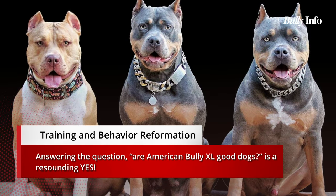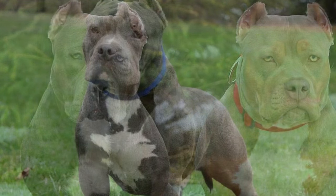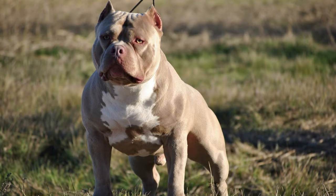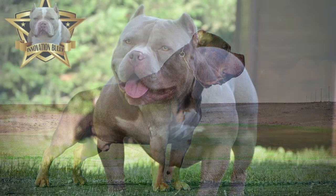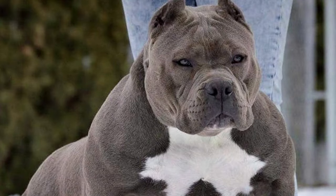American Bully XLs are good dogs — an unequivocal yes. They are extremely intelligent, eager to please their owners, and highly food motivated, making training relatively simple. However, like other American Bullies, they can be stubborn and require a firm but loving hand for proper behavior training. They thrive on short, consistent training sessions that end on a high note.